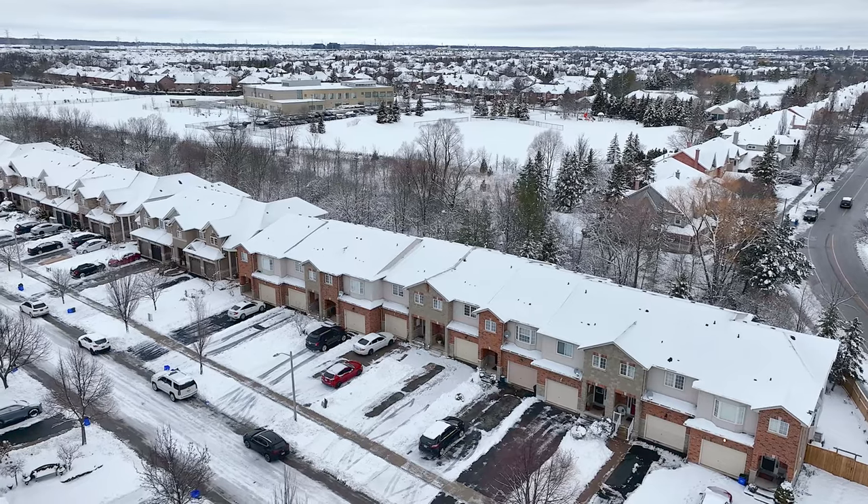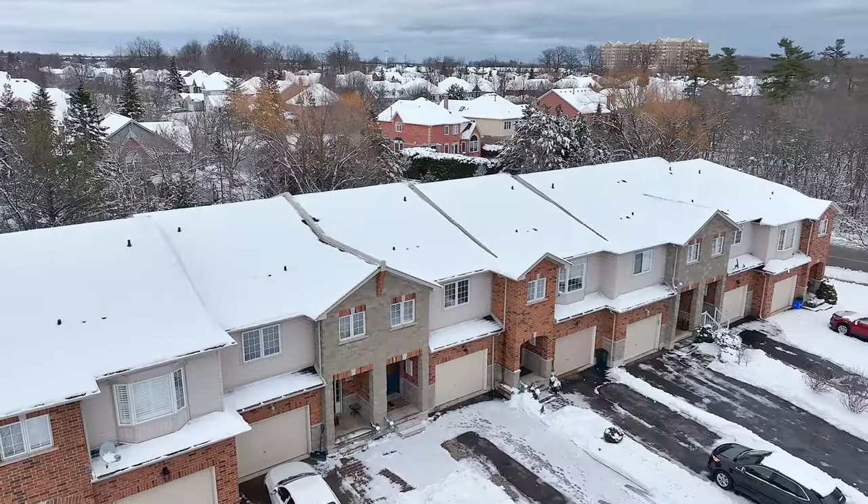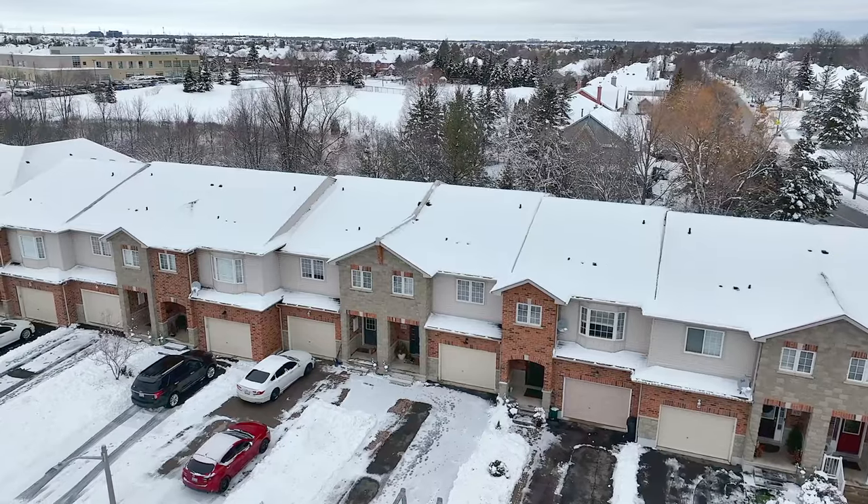Welcome home. I'm Sarah Logue here on behalf of Team Logue and Remax Escarpment. We're at 4133 Medlin Drive, a fabulous freehold townhome here in the heart of Millcroft. Not only do we have ample parking, but green space off the back. Come inside and tour the incredible features this home has to share.